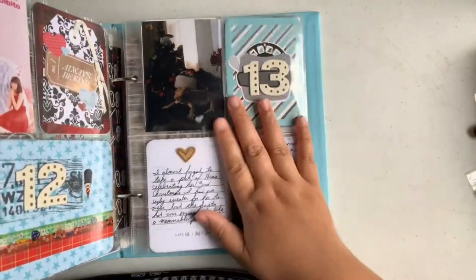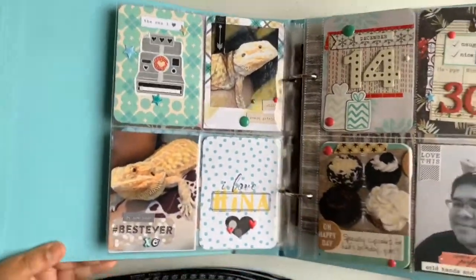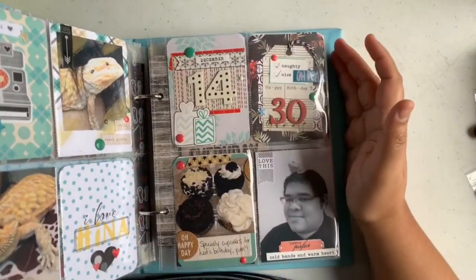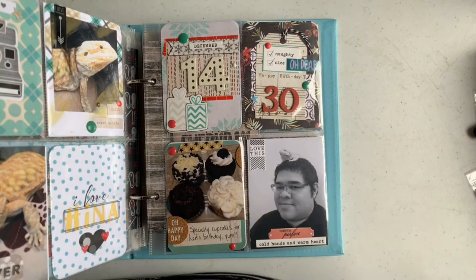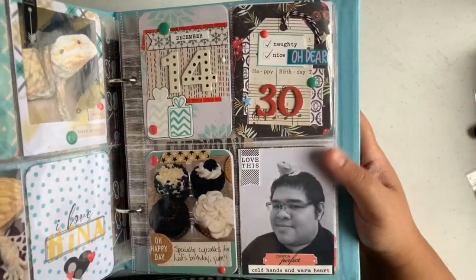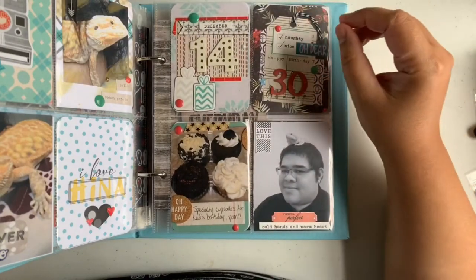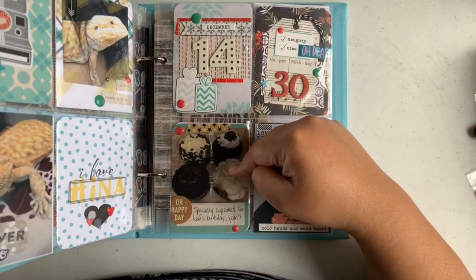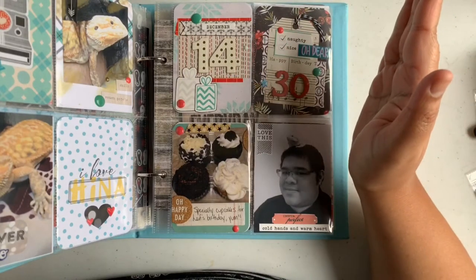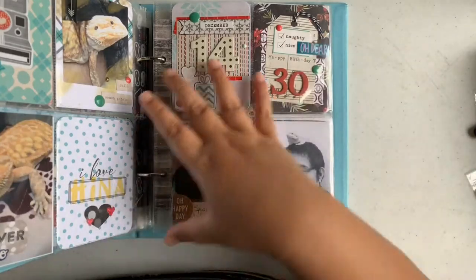Day thirteen is all about Hina, which is our bearded dragon — I did a two-page layout of her. Day fourteen, as I mentioned, is my other brother, who was born December 14th. He turned 30 last year and today is his birthday — he turned 31. Hina is actually his pet. I really like the top part of this page, but I feel like this card here kind of throws it off — something is off about it, though overall it's an okay page. I hope to do a better page for my brother this year.